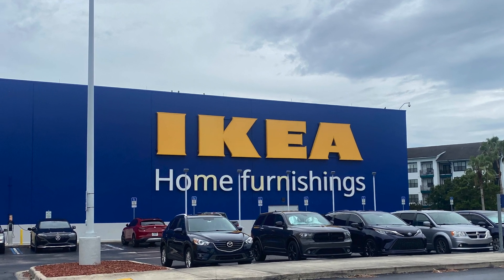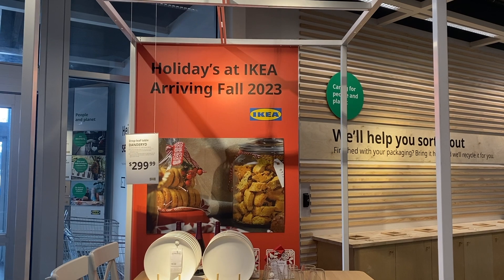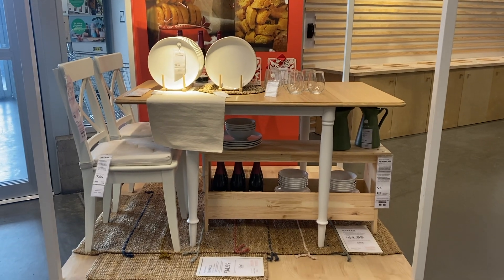Hi everyone, welcome or welcome back to our channel. In today's video we're going to show you some new products that IKEA just released, and a few that are not brand new but are definitely worth mentioning. So let's get to it.